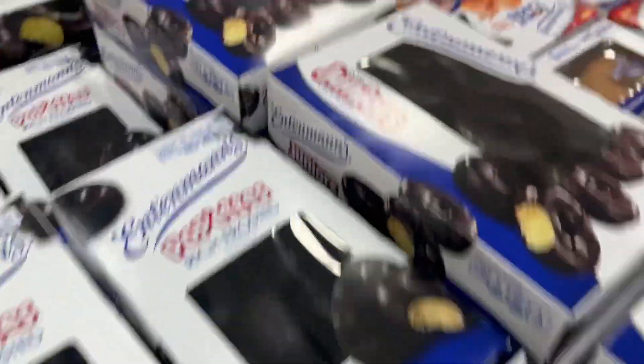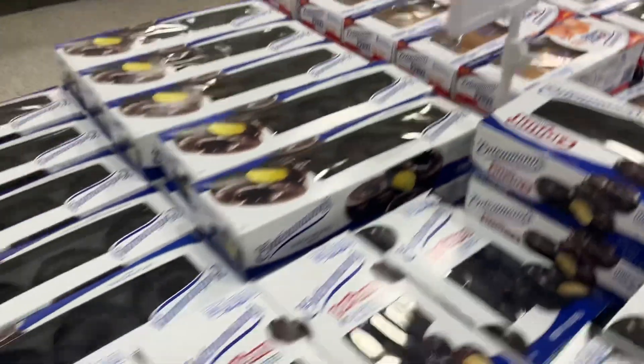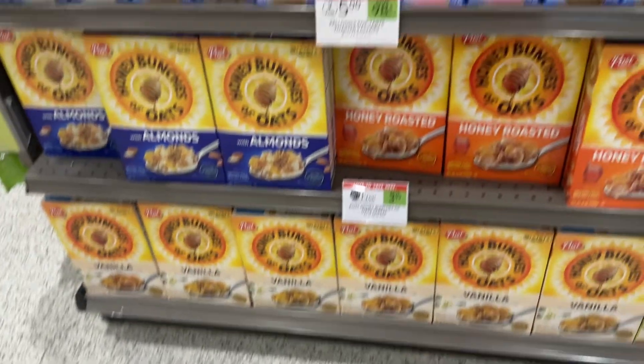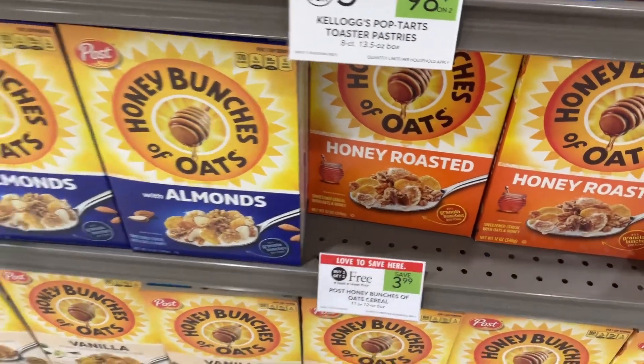If you're in need of a sweet treat and didn't get enough on Thanksgiving, these Entenmann's Donuts are BOGO — grab these and save $7.29. The Post Honey Bunches of Oats are also Publix BOGOs this week — you could save $3.99.